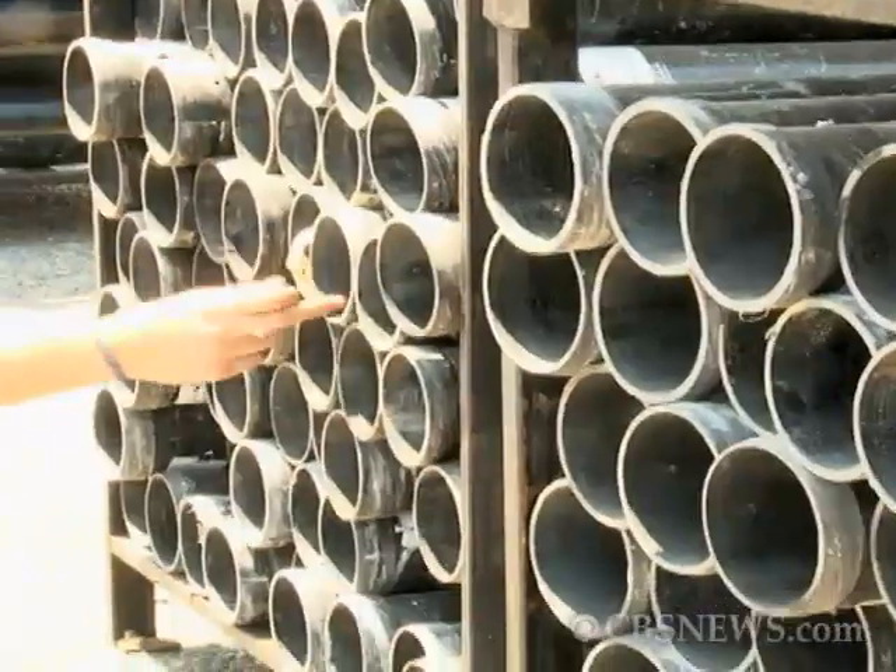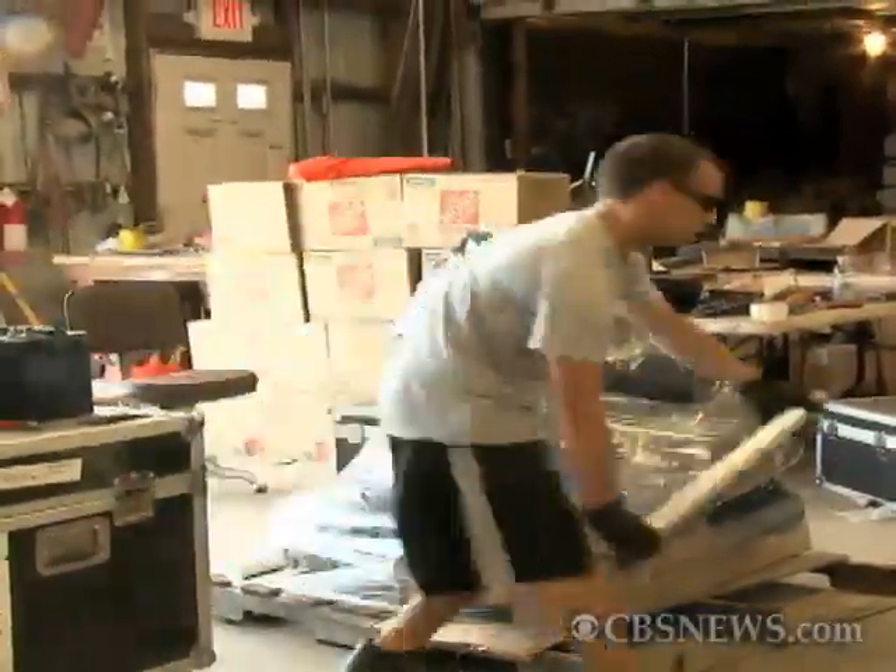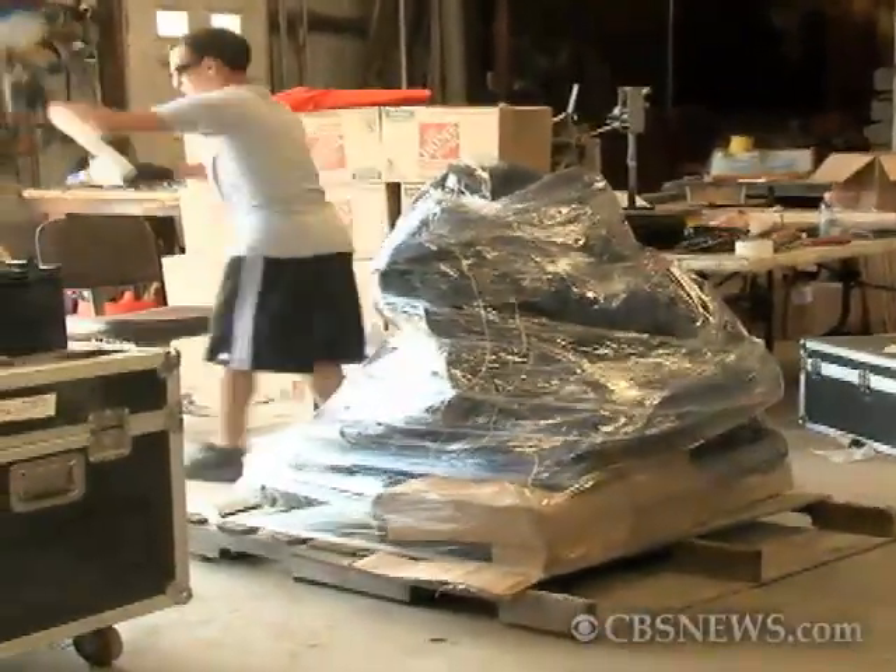It's a team effort to count mortar tubes, check electrical connections, and wrap up supplies. This time of year is like the Christmas season is to the retail industry. They're now loading up the sleds — their trucks — with all of the toys, which are their equipment and fireworks.